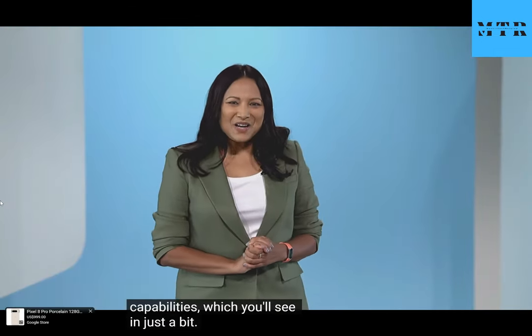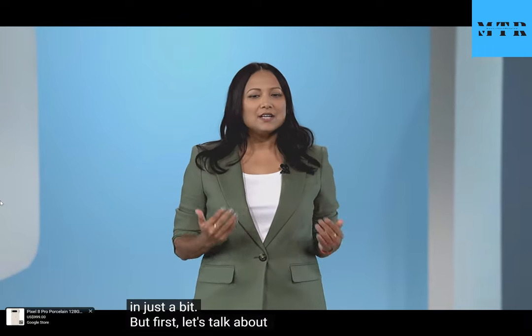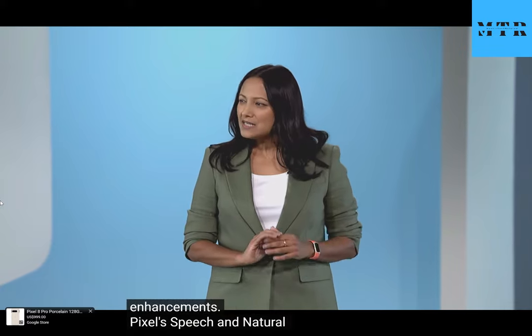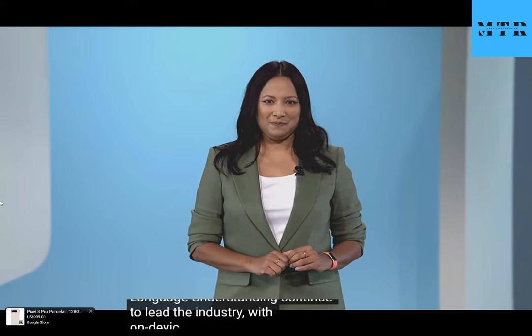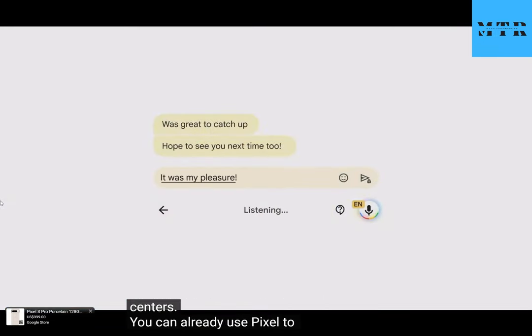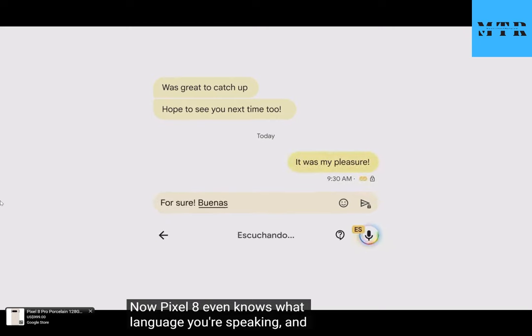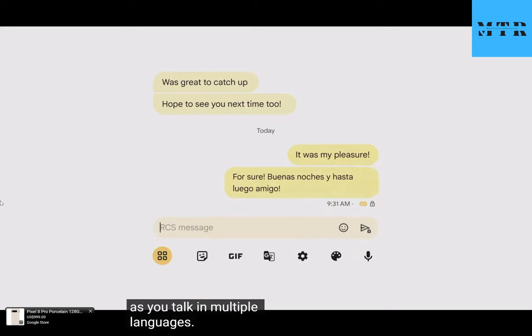But first, let's talk about Pixel 8's new speech enhancements. Pixel's speech and natural language understanding continue to lead the industry with on-device accuracy that rivals the machine learning in our data centers. You can already use Pixel to type, edit, and send messages with your voice. Now Pixel 8 even knows what language you're speaking and can switch back and forth with you as you talk in multiple languages. No other phone lets you do that.